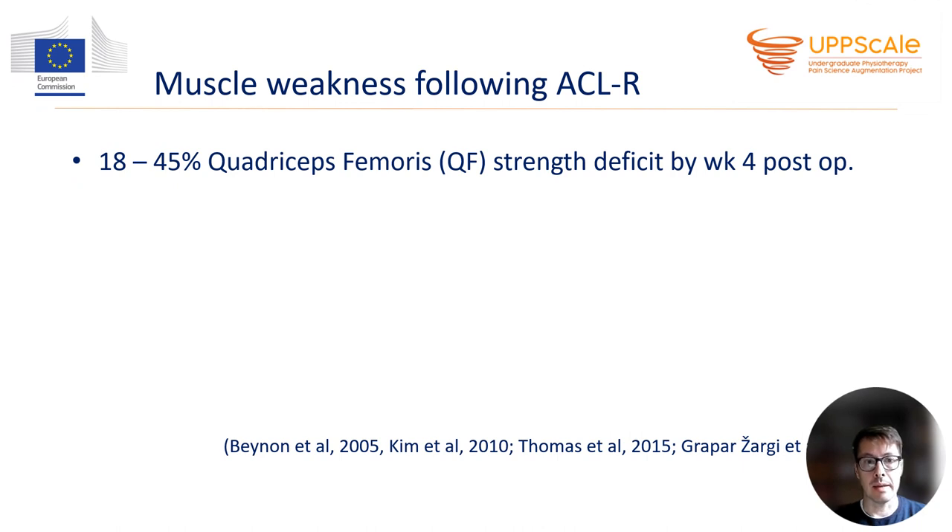AMI is most studied in people with ACL rupture and surgical reconstruction. Therefore, the majority of the scientific evidence presented here is based on this population. Now, let us look at the pattern of muscle weakness that develops following ACL reconstruction. First, we have to establish that the most affected, the most inhibited muscle is quadriceps femoris. About 18 up to 45% of quadriceps femoris strength deficit develops by the fourth week post-surgery.